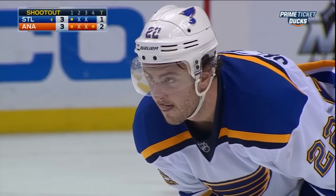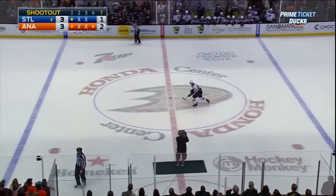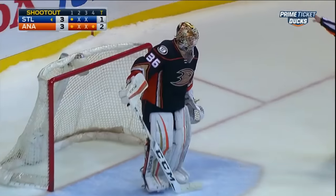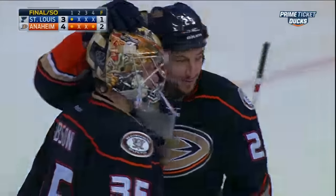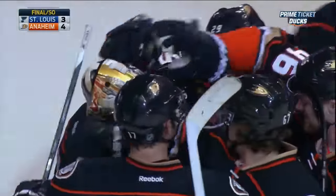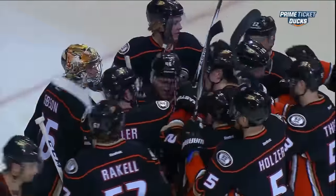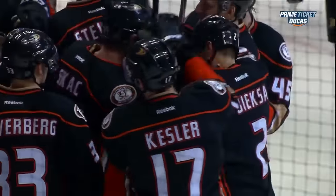And Kevin Shattenkirk — all that stands between the Ducks and a win here tonight. Right-hand shooting defenseman slows down as he approaches Gibson. Good save — and the Ducks win! What a great comeback win for Anaheim tonight. Two goals down, they own the third period. They finally get the result they're looking for in a shootout. A massive two points, and a great team win. What a game this was.